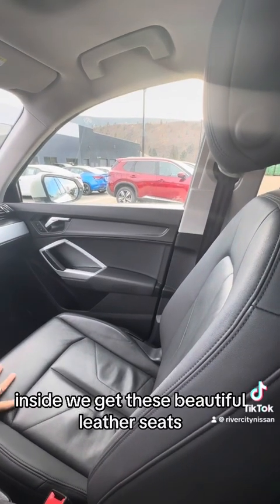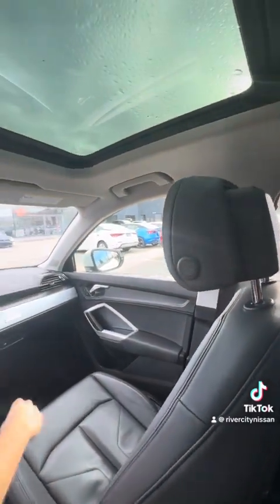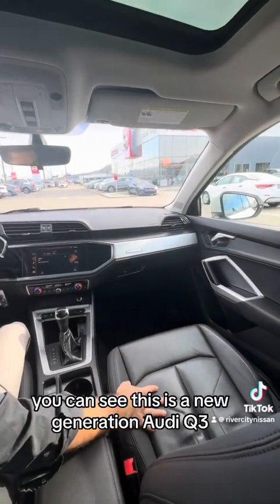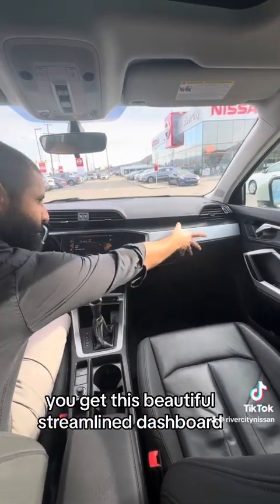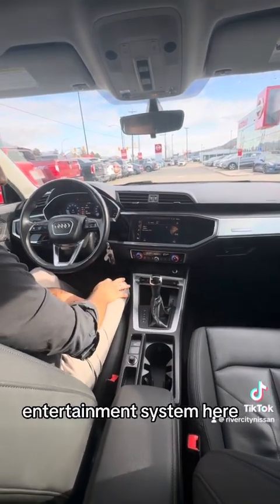Here inside, we get these beautiful leather seats, followed by a full panel roof on top. Even on the front of the dashboard, you can see this is a new generation Audi Q3 — you get this beautiful streamlined dashboard, followed by an integrated touchscreen infotainment system.